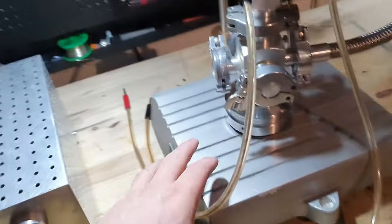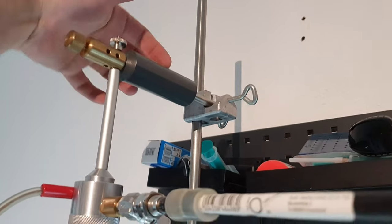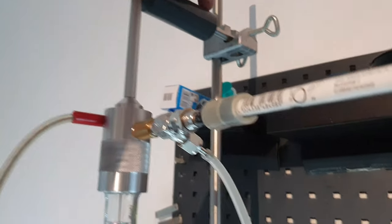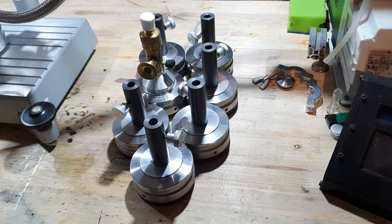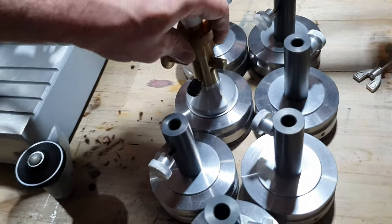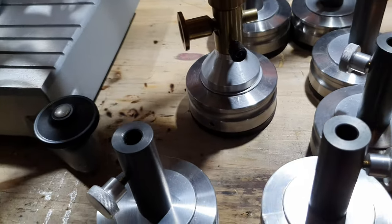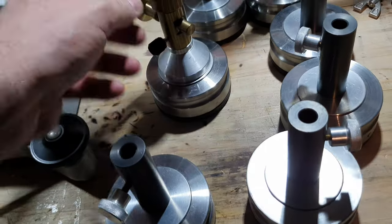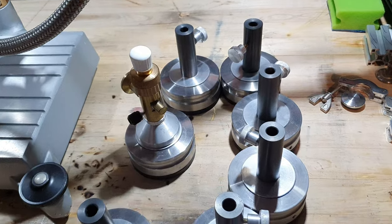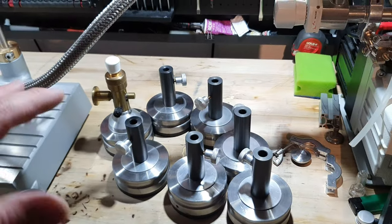I also got this huge lab stand where you can mount the gas discharge tube to. There are also these high-voltage standoffs with insulators, so it won't arc to the lab stand. I also got this feed here — I'm not exactly sure what everything is. This seems to be a vacuum valve of some sort, a needle valve. I have to go through all of it and see what everything is used for, but these feeds will also be very useful for high-voltage experiments.